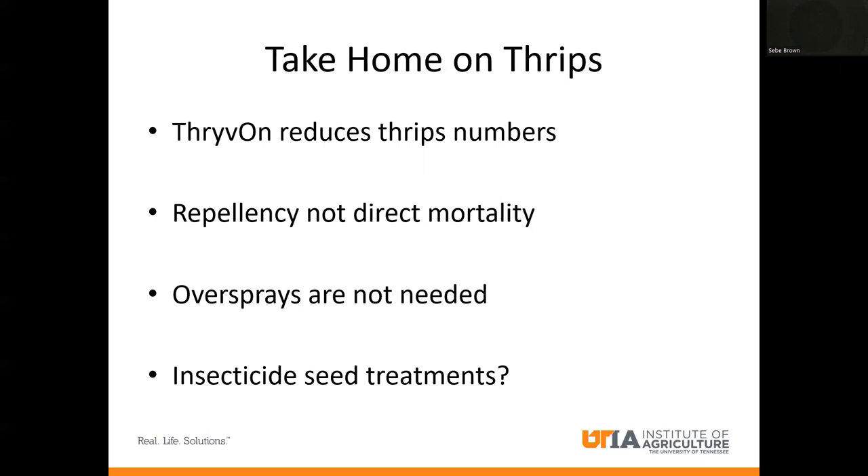Insecticide seed treatments are a question mark. We're not recommending seed treatments as a Mid-South entomology group. However, Bayer said that due to EPA stewardship protocols they have to put some kind of seed treatment on the seed, so it will probably come with a seed treatment. Just know that later on down the road, you do not need a seed treatment on this cotton for thrips — it performs well without it.